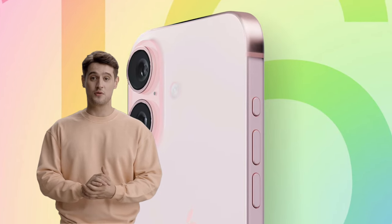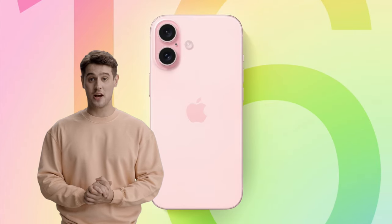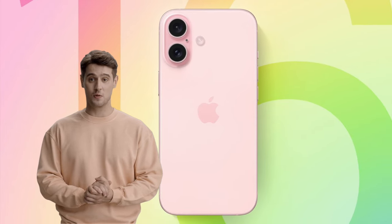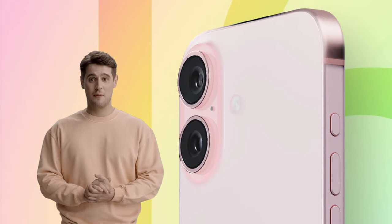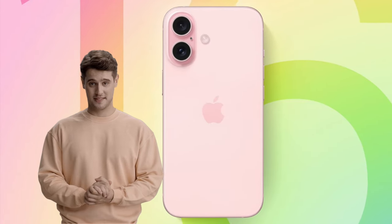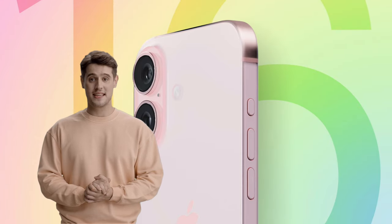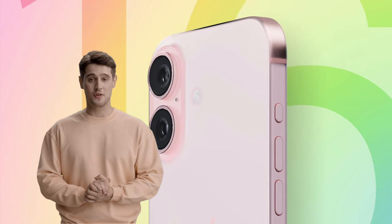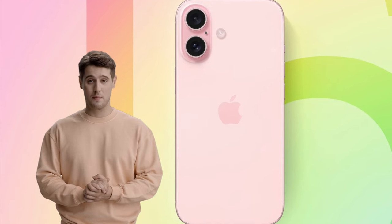On the left side of the iPhone, Apple plans to replace the mute switch with the action button, and the iPhone 16 models will adopt the same button introduced with the iPhone 15 Pro models. The volume buttons will be located below the action button. On the right side, a new capture button will be located where the mmWave antenna has been on prior iPhone models in the US, with Apple moving the mmWave antenna to the bottom left side. Aside from these changes, the iPhone 16 models will have the same general design as the iPhone 15 models.